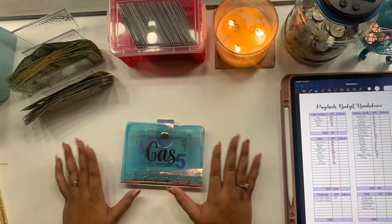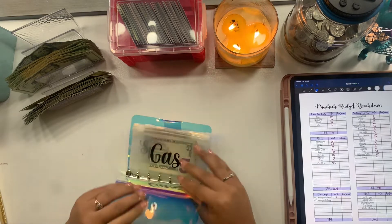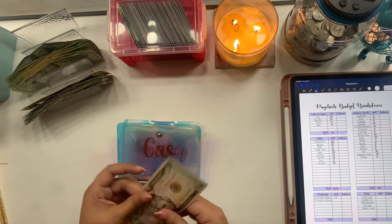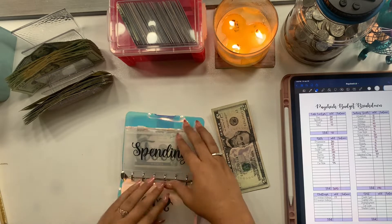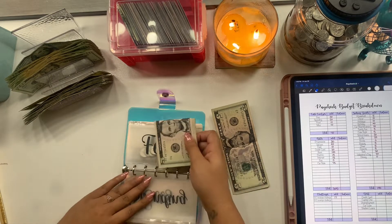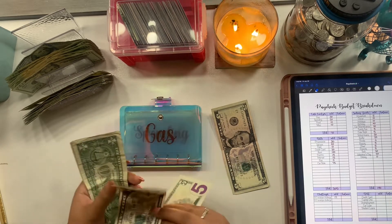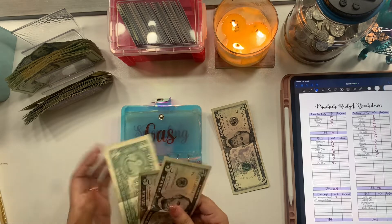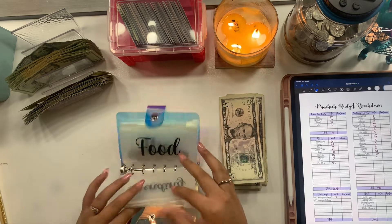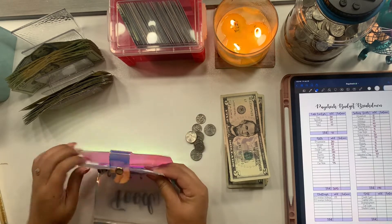Let's just jump right into it — I don't want this video to get too long. We'll start with our daily cash envelopes and see what we have left. Gas has $5, spending has nothing, food has about $12, and miscellaneous has some change.